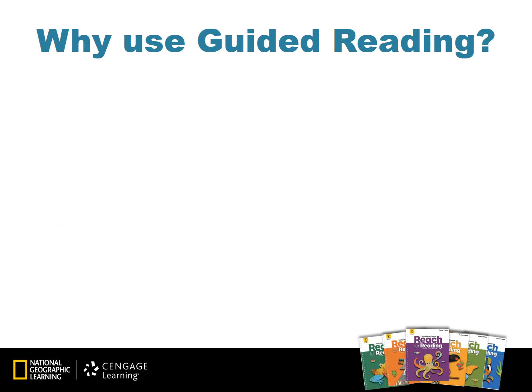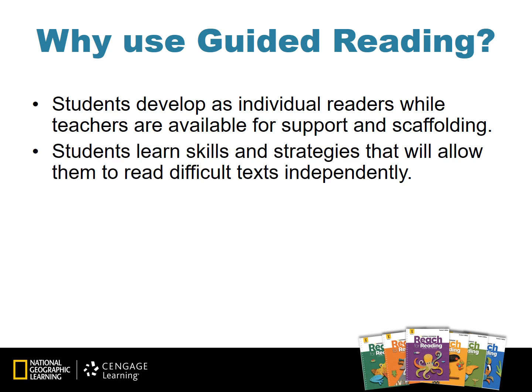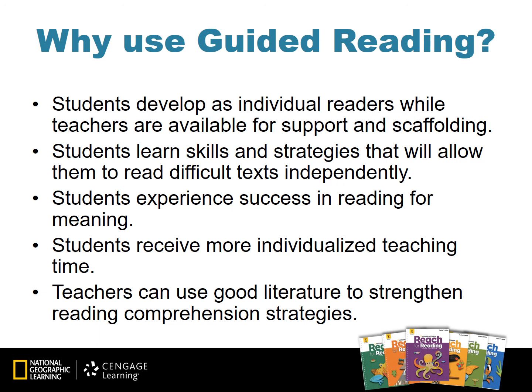Why use guided reading in small group instruction? Students will develop as individual readers while teachers are available right on the spot for support and scaffolding. Students will learn skills and strategies that allow them to read difficult texts independently — we typically do this using close reading in Reach for Reading. We use guided reading so students experience success in reading for meaning and receive more individualized teaching time. Teachers can use good literature to strengthen reading comprehension strategies.